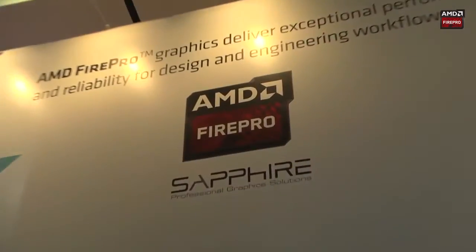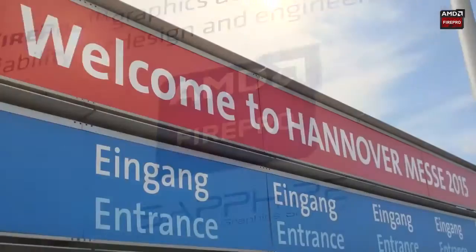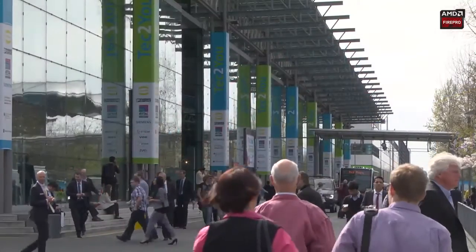Hello, I'm Bill Donnelly from Sapphire Technology. Sapphire is the exclusive global distribution partner for AMD Fire Pro Graphics, and we're here at the Hanover Messe — the largest industrial fair in the world — with AMD.